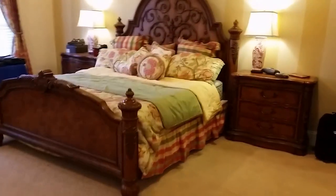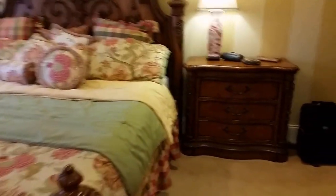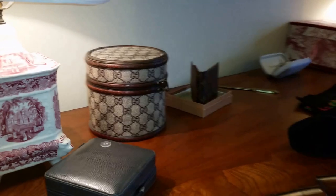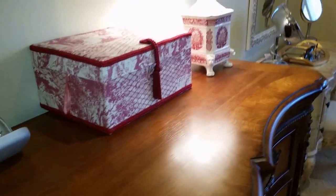Come to the master bedroom first — beautiful king size bedroom set, it is wonderful. There's the bed, two nightstands, oversized nightstands, a tall dresser, and a long dresser. Over here, really cool transfer ware lamps — they look like they're old. A Gucci box, Louis Vuitton wallet, some Marc Jacobs glasses, Christian Dior.